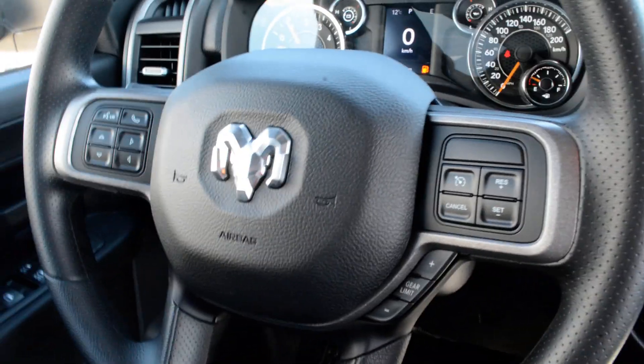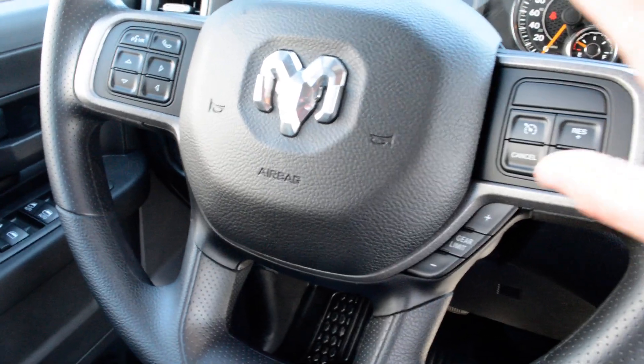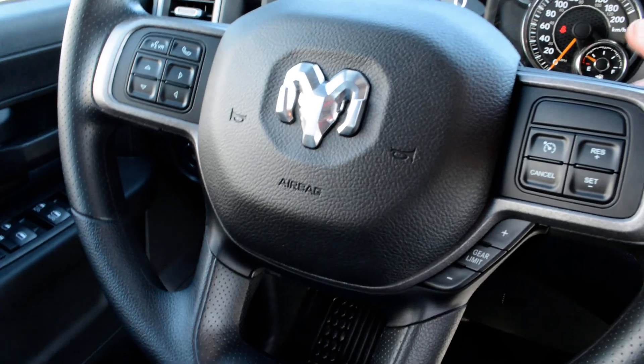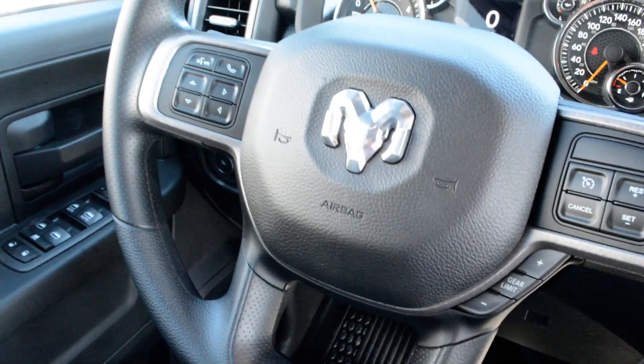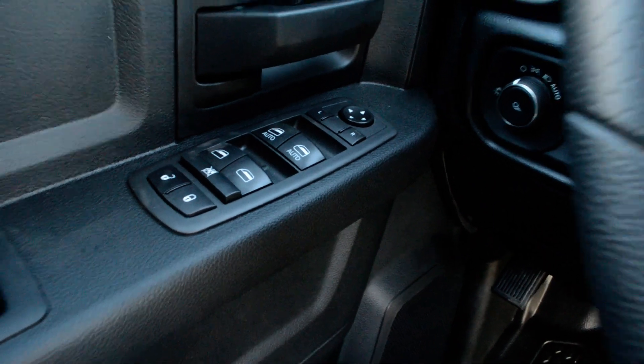Over to the left you can see you do have your push button start in behind there. Your steering wheel mounted controls so you do have access to your cruise control options and Bluetooth connectivity just on the left hand side. Of course all your power windows, locks, and inside mirrors.